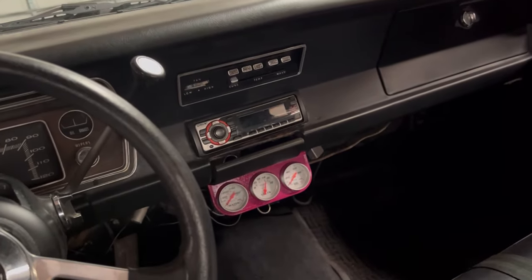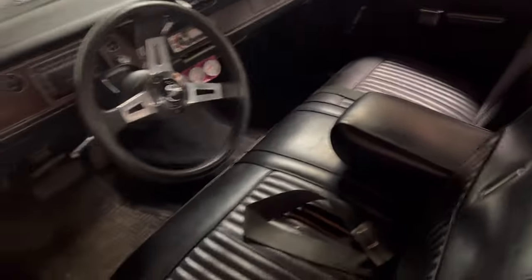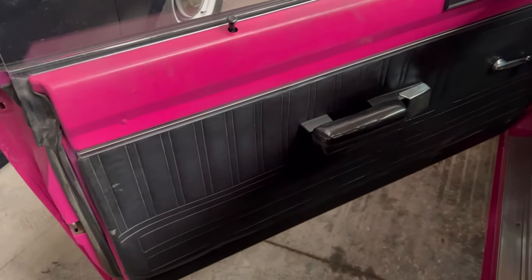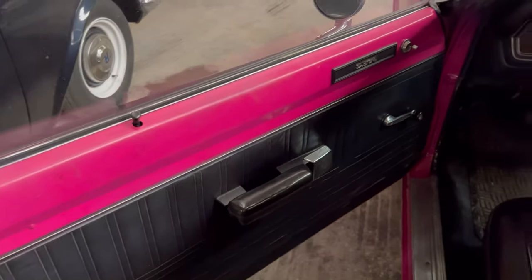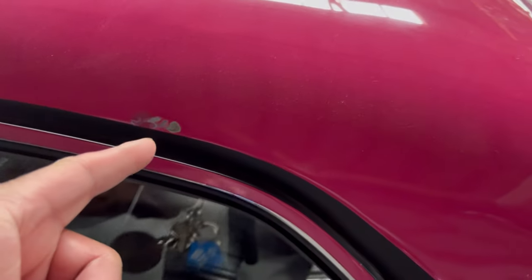Radio, air conditioning. Door panels look real good.